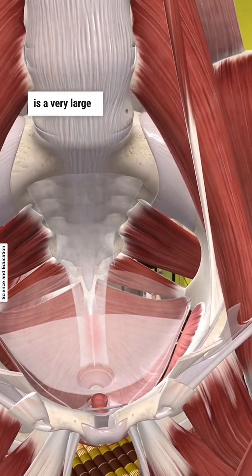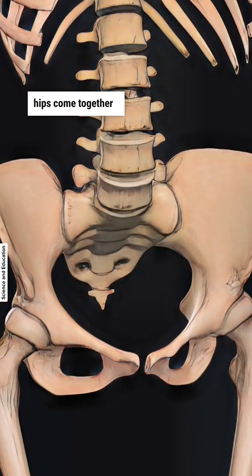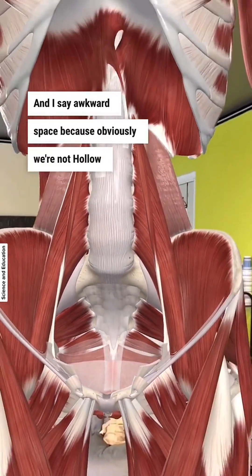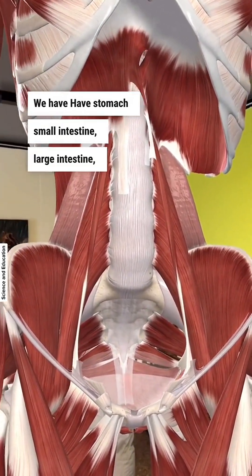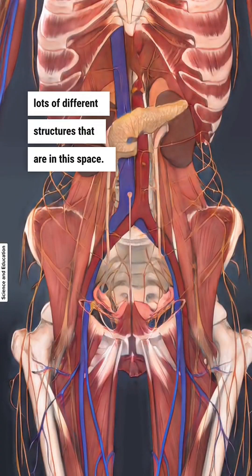What you see here is a very large open hole in the pelvis where the three bones of the hips come together and they leave this sort of awkward space. And I say awkward space because obviously we're not hollow on the inside — we have stomach, small intestine, large intestine, blood vessels, nerves, lots of different structures that are in this space.